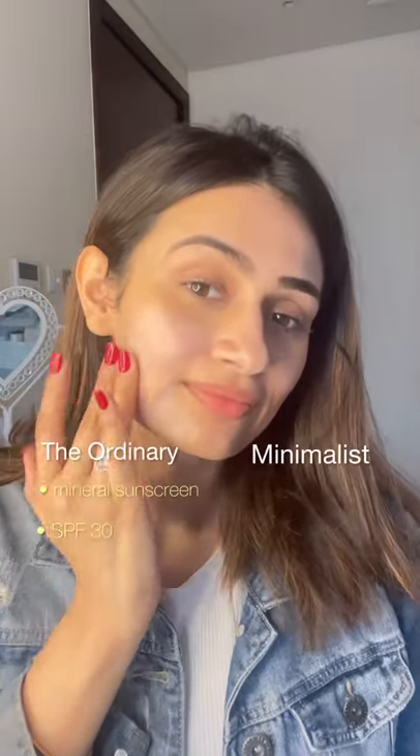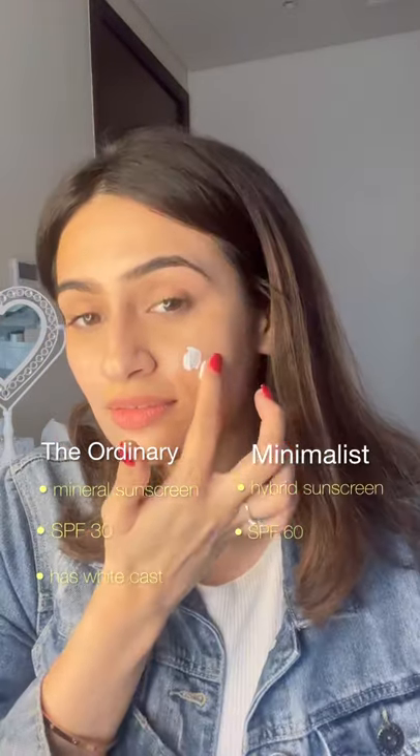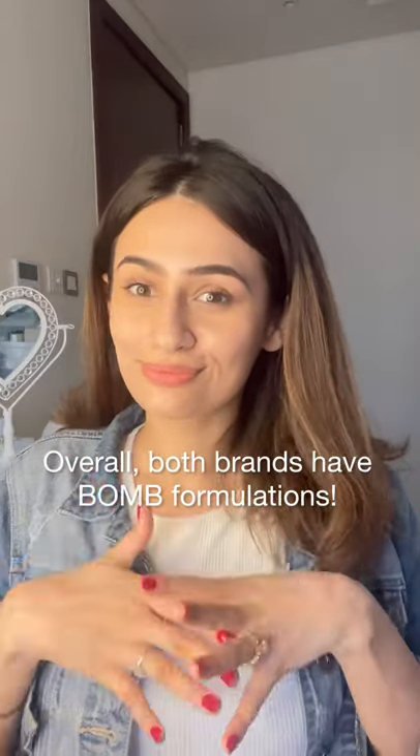The one product by The Ordinary I don't like at all is their mineral sunscreen because it gives a major white cast. The Minimalist has two hybrid sunscreens — I'm comparing the SPF 61, which is pregnancy safe, has no white cast, and is my preferred option. Overall, both brands have great formulations — you should get whichever one is accessible and affordable for you.